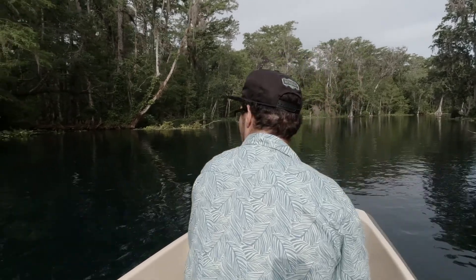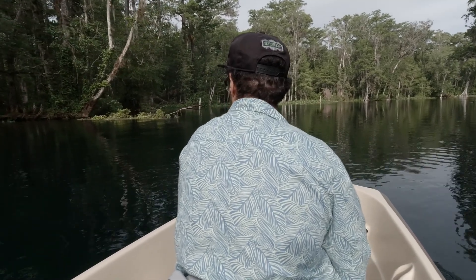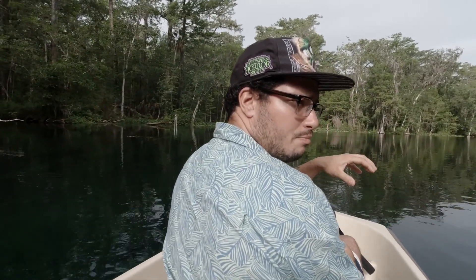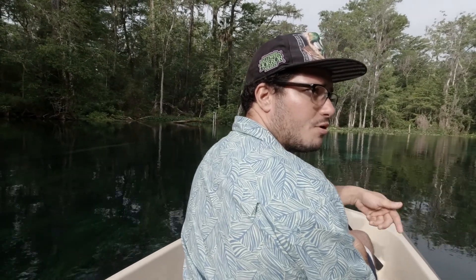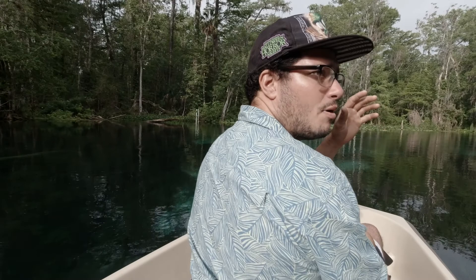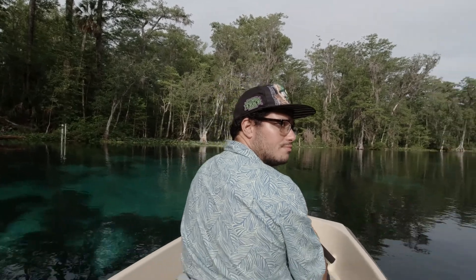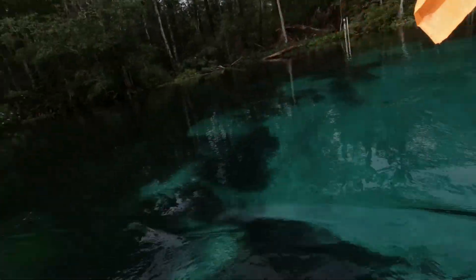Cody mentioned that the water here preserves everything really well. He was telling us about a secret boat down in the water. At the park itself, when you do the tour rides on the glass bottom boat, there's a big boat at the very bottom near the aquifers. It's perfectly preserved, and they've told people that if you were to take the boat out of the water it would deteriorate and fall apart — so they keep it in the water to maintain its natural design. That's pretty interesting how being in fresh water preserves things like that.